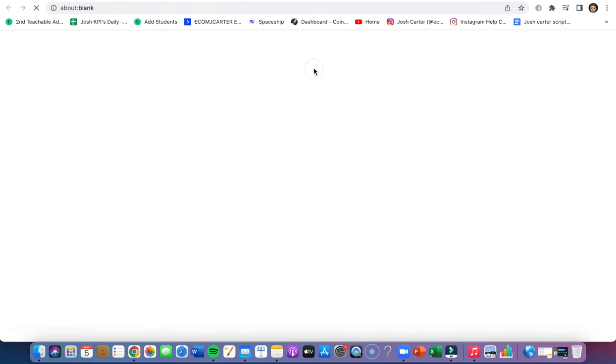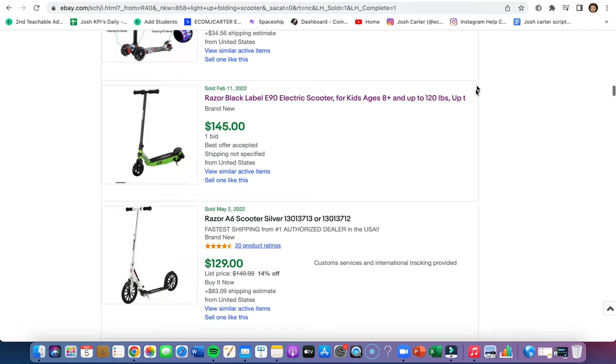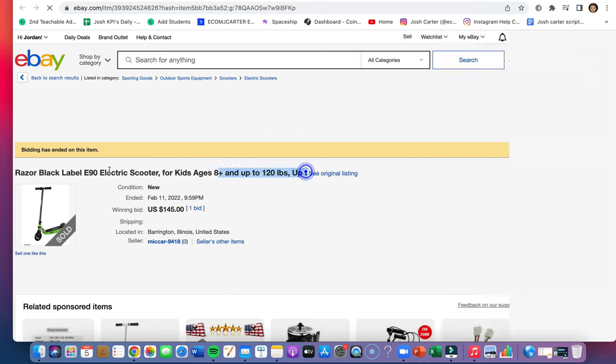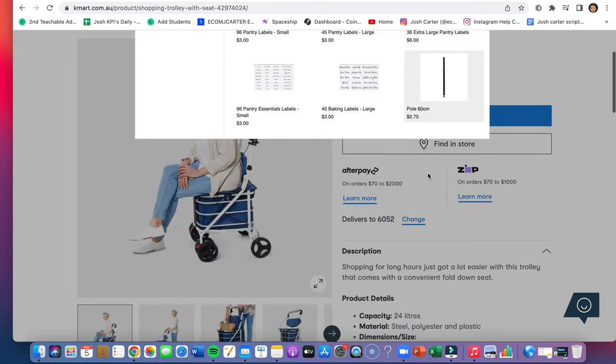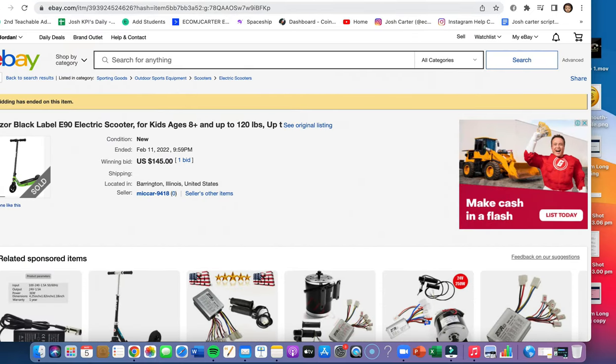Let me get this one right here — another one. Oh, it's ended. But what you can do is get the title, copy it, paste it, and see if it is on Kmart. Even though the listing has ended, that could be because the item is out of stock. Most likely they ended the item because it's out of stock.